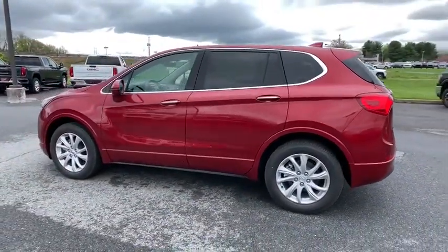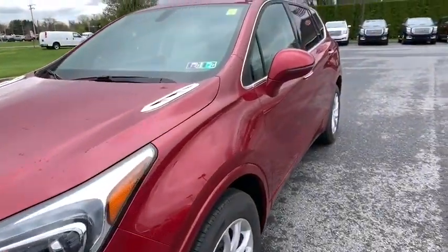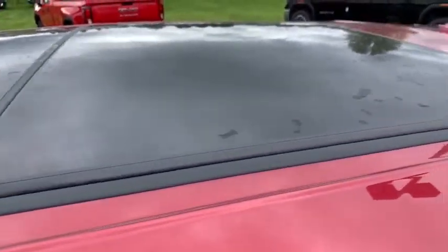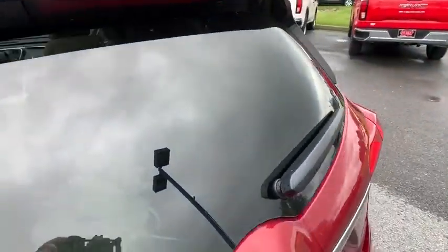Heated front driver and passenger seats, trip computer, security system, power windows, rear window defroster, panic alarm, overhead console, remote keyless entry. Take this vehicle for a spin and see why so many shoppers are now proud owners.